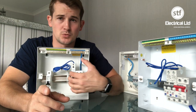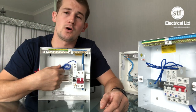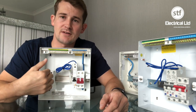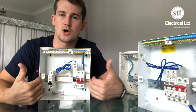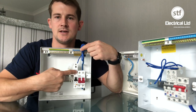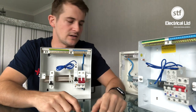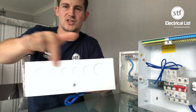The RCBOs do have earth fly leads which is another thing you've got to dress in and make look neat. We trim the neutral tails, ferrule them, and put them neatly into the neutral bar. One tip for other contractors: if you're going to be cutting these tails and putting ferrules on, get your board in first, make sure everything's where you want it and the breakers are in the correct order before you cut them — otherwise a lead may end up too short.